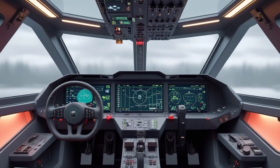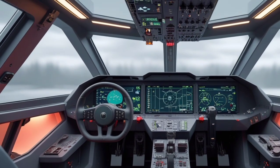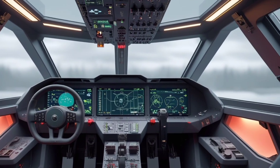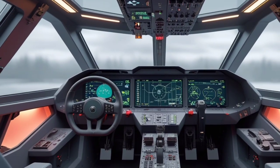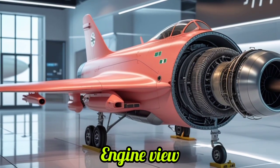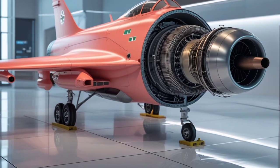In terms of export success, the Gripen has seen interest from several countries due to its versatility, performance, and low life cycle costs. Countries like Brazil, Hungary, the Czech Republic, and Thailand have already incorporated earlier models of the Gripen into their air forces. With the updates in the 2025 edition, Saab is positioning this jet as a strong competitor in the international fighter jet market.